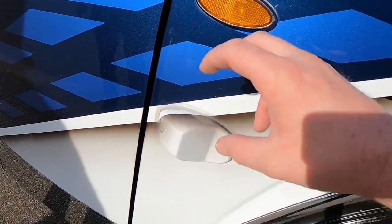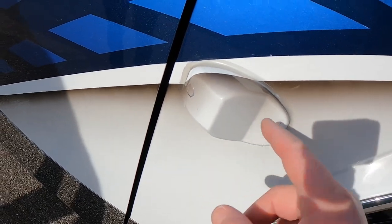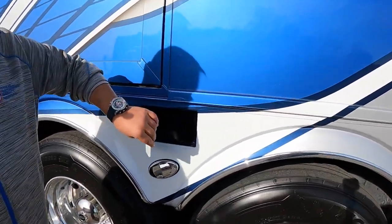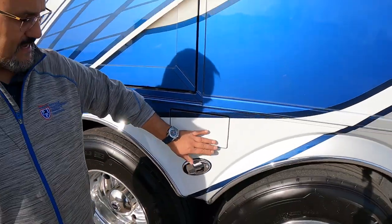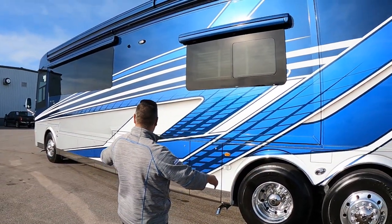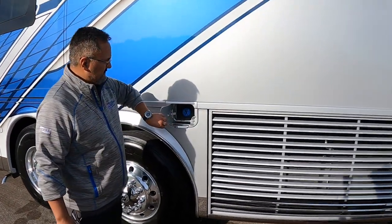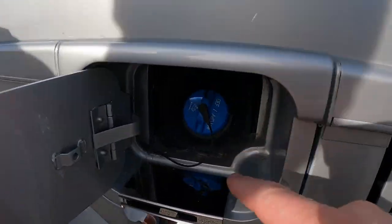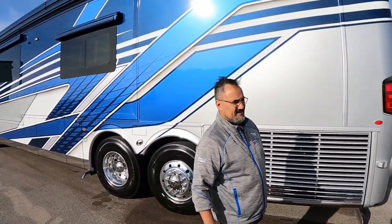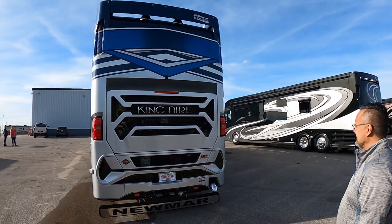They didn't skimp on the paint job — that drop shadow continues all the way through. There's a little extra spot for your sewer hose, nice docking lights all the way around the coach. You've got the DEF fill on both sides of the coach, with a 15-gallon capacity and a 200-gallon fuel capacity.